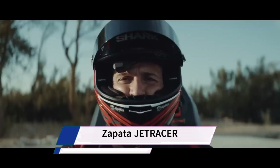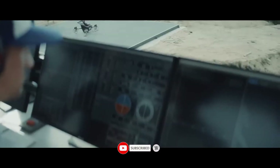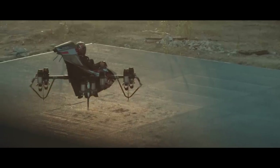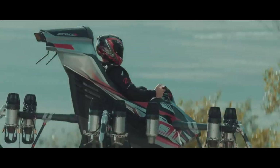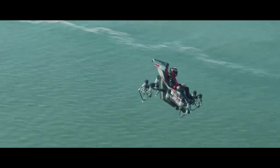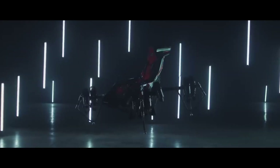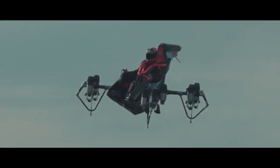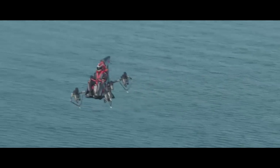The Zapata Jetracer is a revolutionary vertical take-off and landing (VTOL) aircraft designed for both civilian and military applications. It can be thought of as a flying chair powered by 10 micro-turbo jets, offering a thrilling and unique flying experience. The Jetracer boasts a top speed of up to 250 kilometers per hour (155 miles per hour) and exceptional maneuverability, allowing for quick transportation and even acrobatic maneuvers like barrel rolls.